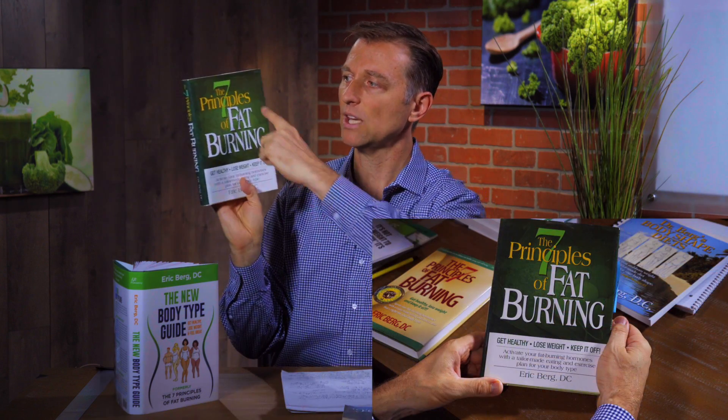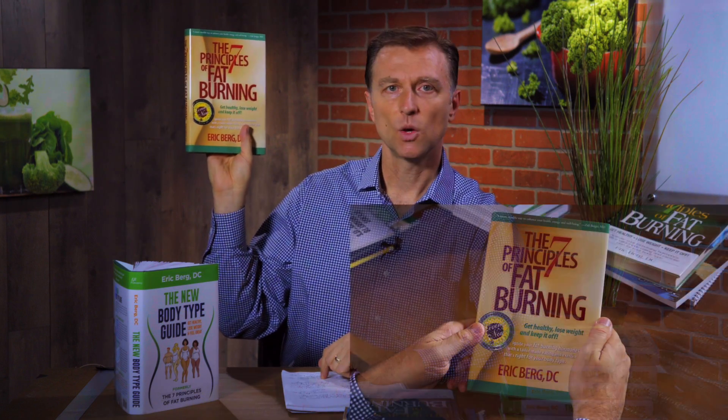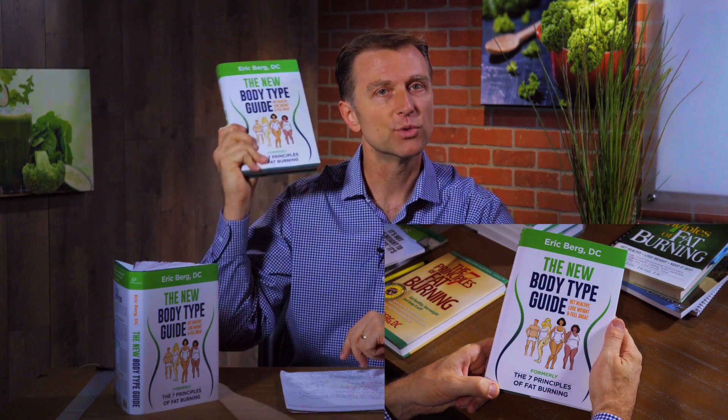And then the next book was The Seven Principles of Fat Burning. People are like, why do you put that green image — you can't even see what it is. It's vegetables; you have to look really close. And then we upgraded it to this book here, The Seven Principles of Fat Burning, which took me seven years to do. And then as time went on, I wanted to upgrade more and more because I'm always very willing to add new things that work and take out things that don't. This is the final version — it really, really works.